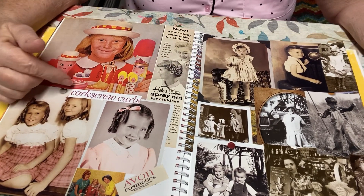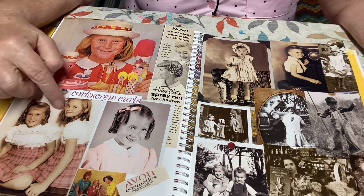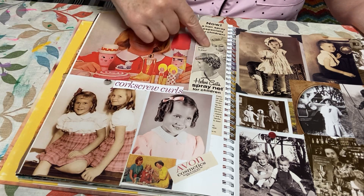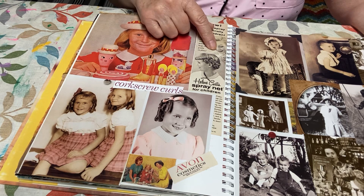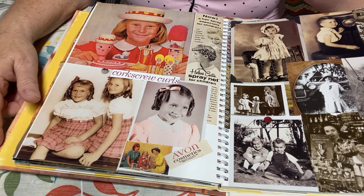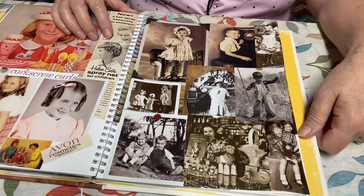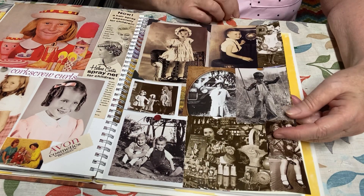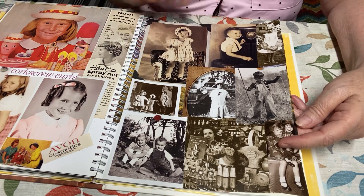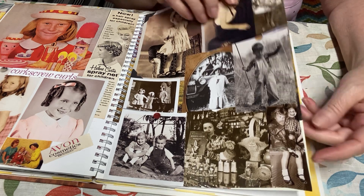Here were just some whimsical pictures. This one said 'the corkscrew curls' — do you remember these? My mom has a picture when she was little, like three, with this hair right here. It was so pretty, and it had a little bit about how they did their hair. And then the Avon Cosmetics — I remember the Avon lady coming to our house every week and my mom trying on lipsticks and perfumes. And this was a bunch of cutouts of old vintage pictures. I remember my mom also had a dress that looked just like that — my mom was born in the early 40s, so I thought that was really pretty.